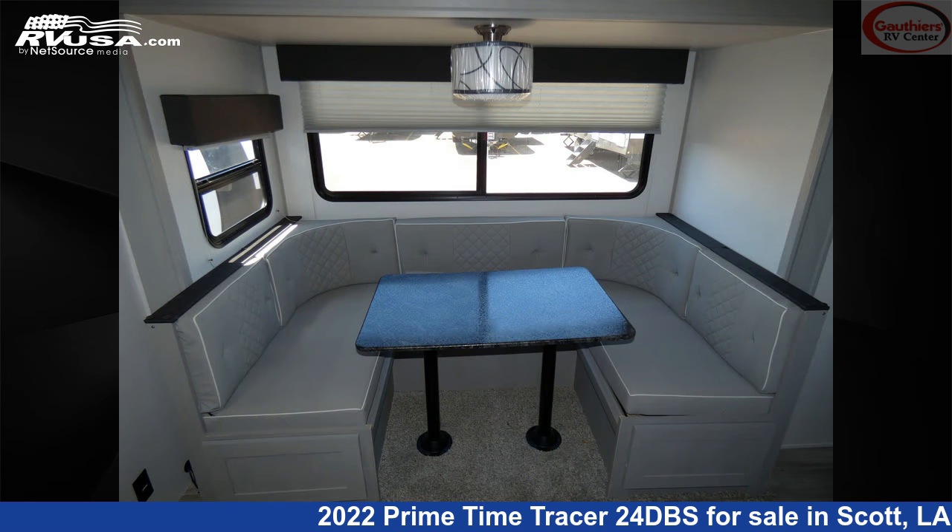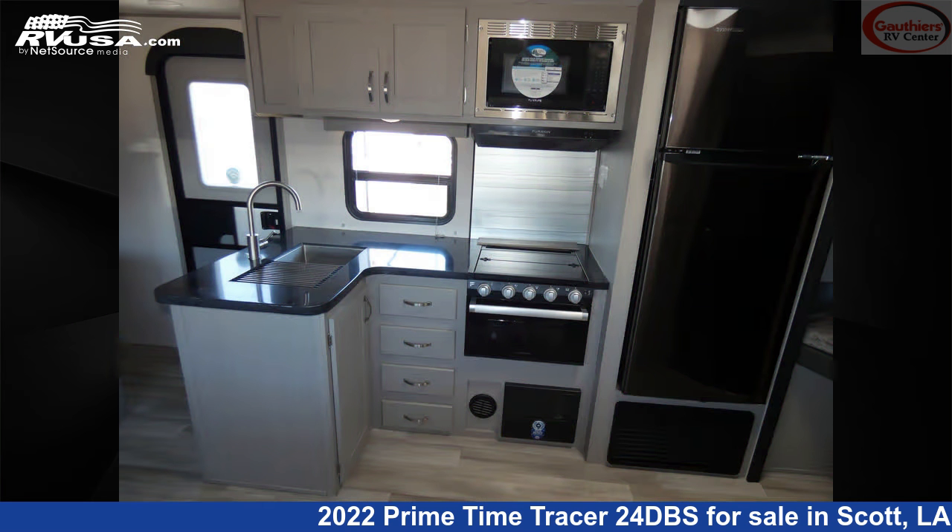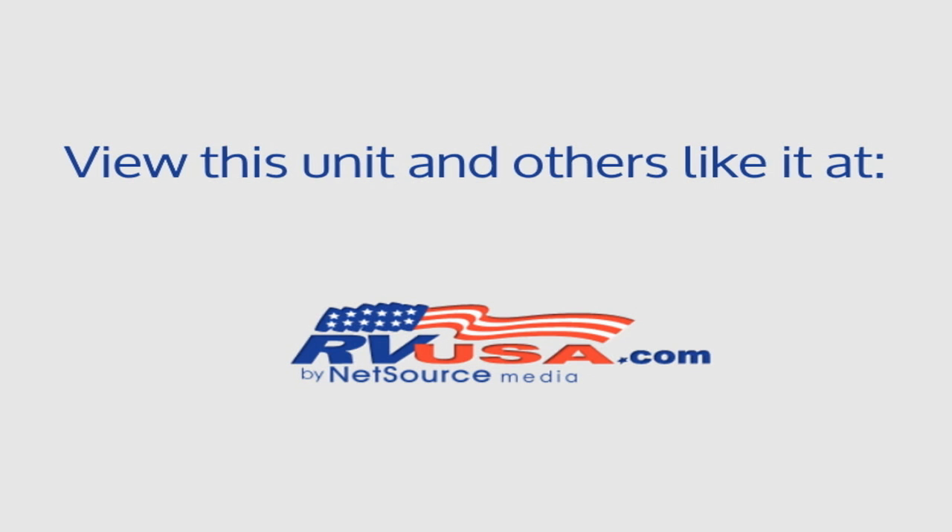The unloaded weight of this 2022 Primetime Tracer 24 DBS is 5,312 pounds. For more information and pricing on this unit, and to see all units available for sale by Gautier's RV Center, visit rvusa.com.